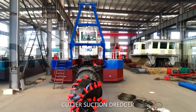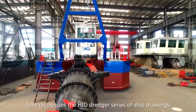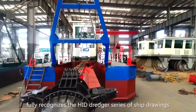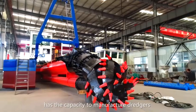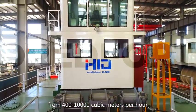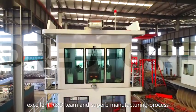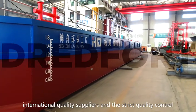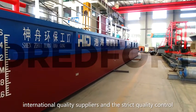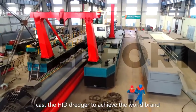The China Ship Inspection Bureau fully recognizes the HID cutter suction dredger series. HID has the capacity to manufacture dredgers from 400 to 10,000 cubic meters per hour. An excellent R&D team, superb manufacturing process, international quality suppliers, and strict quality control have combined to establish HID dredger as a world-class brand.